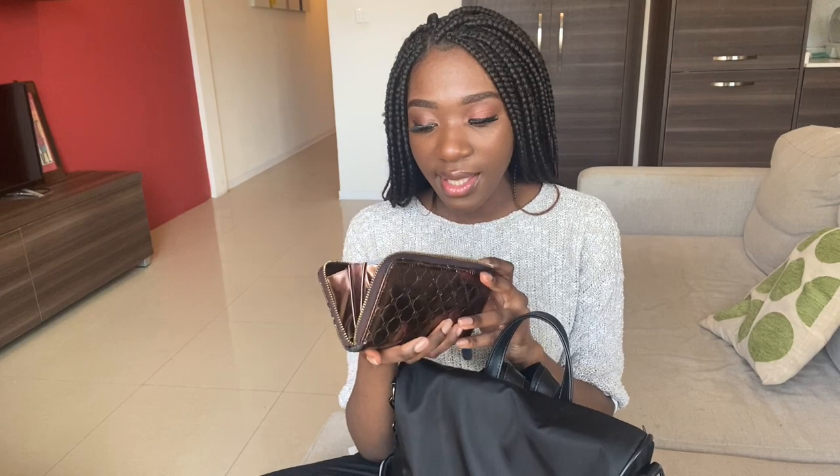Next thing is my purse. Sometimes I try and avoid taking this purse because it's quite big — occasionally I take some things out and put them into a smaller purse or just take a few cards with me, but occasionally I just take my whole purse.